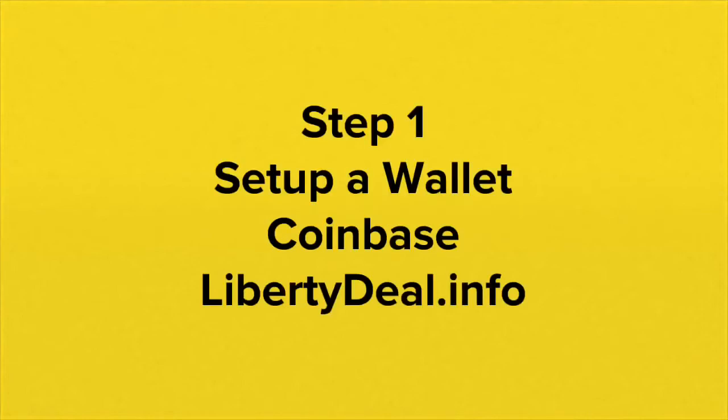Now, how do you use Bitcoin? Step one: set up a wallet. An easy place to do that is at Coinbase. If you go to Liberty Deal, there's a link where if you click on it and set up your wallet at Coinbase, you will get an extra ten dollars of Bitcoin for the first hundred dollars you buy.